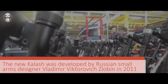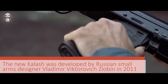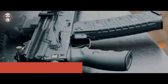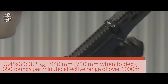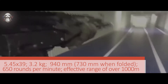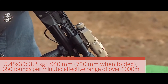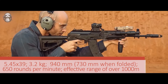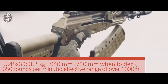The AK-12 was developed by Russian small arms designer Vladimir Viktorovich Zlobin in 2011. The cartridge uses the standard caliber for modern Russian assault rifles of the AK family — 5.45x39. The mass of the rifle without a magazine is only 3.2 kg, and the length with the butt unfolded does not exceed 940 mm. The AK-12 can fire 650 rounds per minute and has an effective range of over 1000 meters.